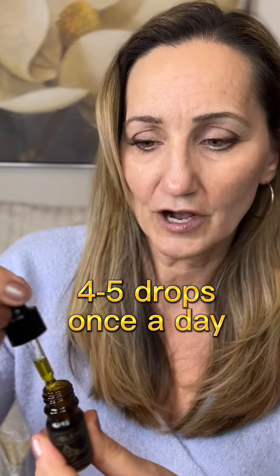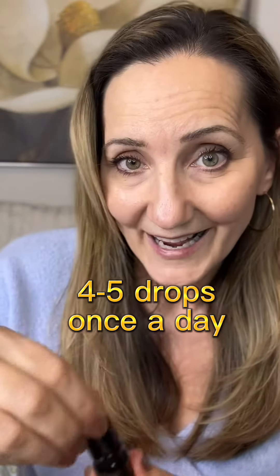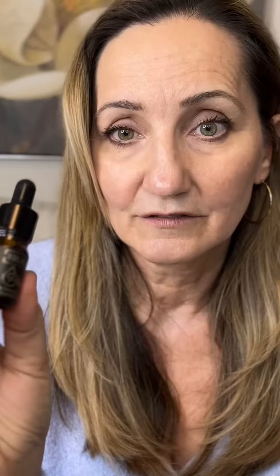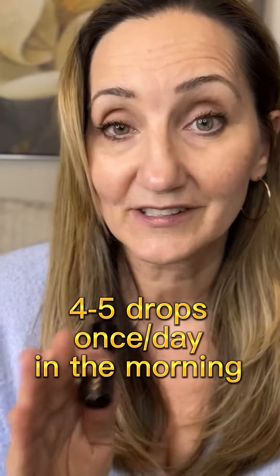Four to five drops — which is very little, probably this much — once a day under your tongue. Use it in the morning because it has ginger, ginkgo, ginseng, things that have energy boosters in it, so you don't want to be taking that before bed. Just let it dissolve.